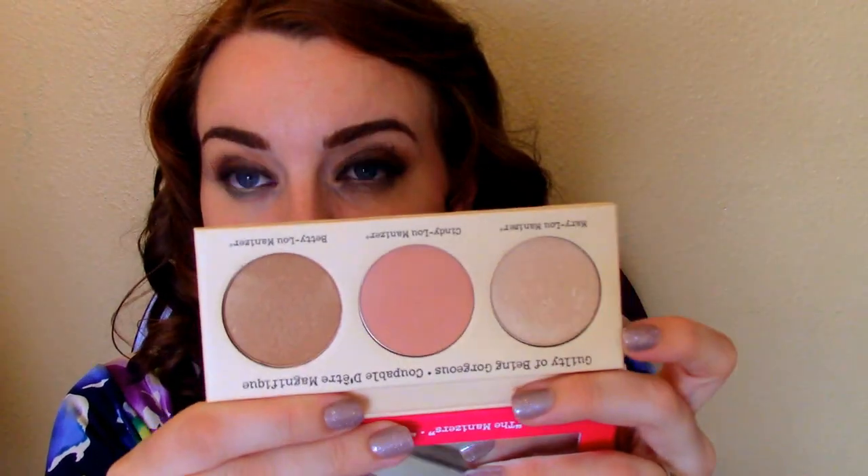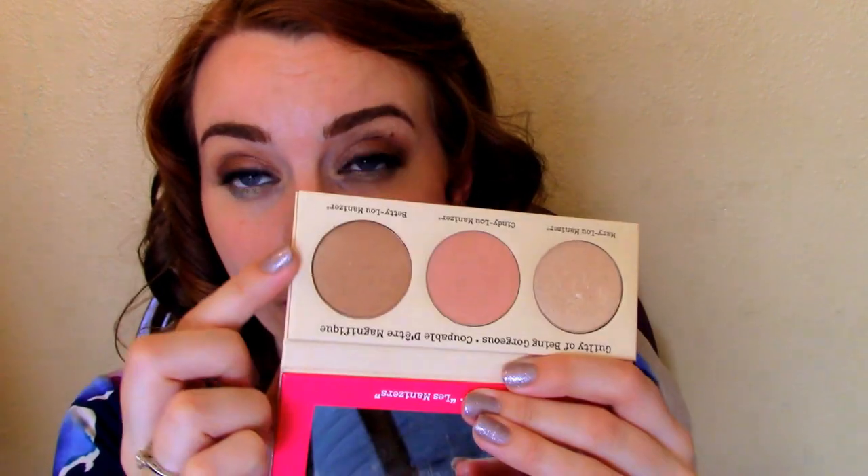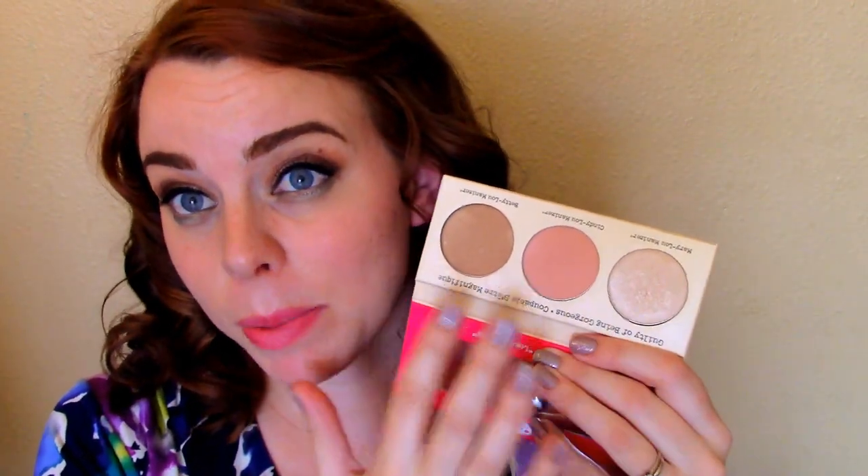Another product I'm really enjoying - and I'm actually wearing all of these today - is the Balm Manizer Sisters Palette. This was a holiday release, so good luck finding it; it was the last one at my Kohl's. I was afraid Betty wouldn't work for me but I'm wearing it as a bronzer and I don't think I look too shimmery or intense. I bought this palette mainly to try Mary Luminizer, thinking why pay $24 for a full size when I could pay $28 and try all three. I'm glad I did because Cindy makes a really pretty blush topper too.